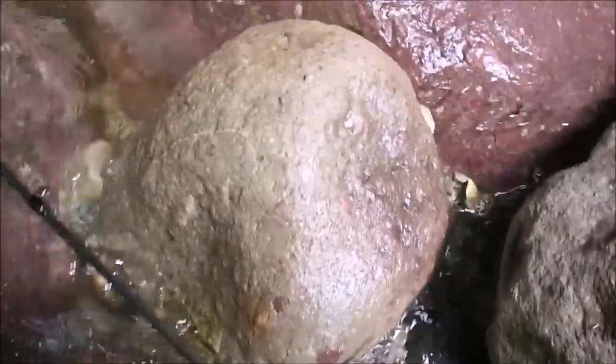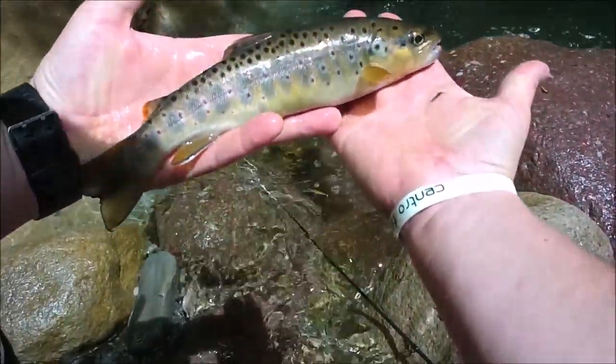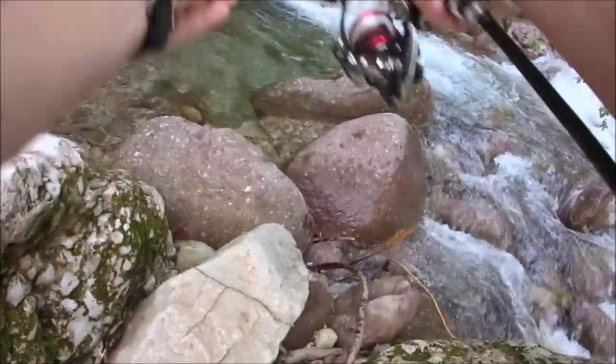Un'altra bella cattura. Il BAR 40 permette di sondare le buche a una certa profondità, perché essendo un crankettino scava a fondo con il suo nuoto molto particolare, scende anche a buona profondità nelle buche e permette di fare catture sulla verticale.